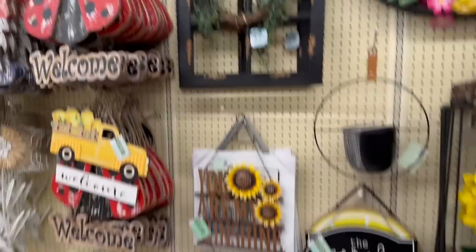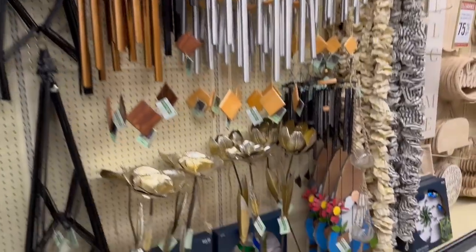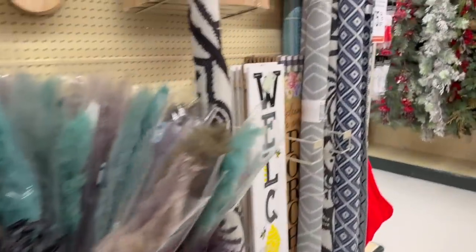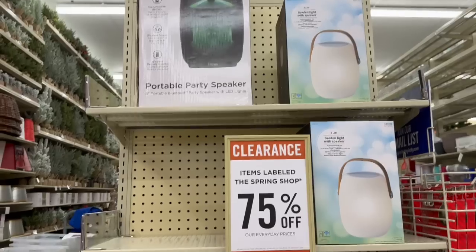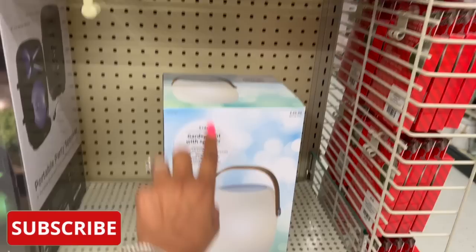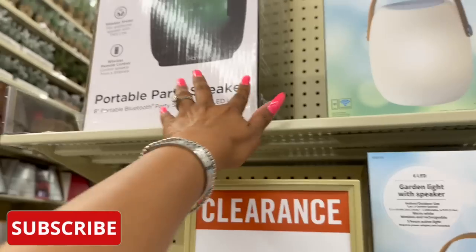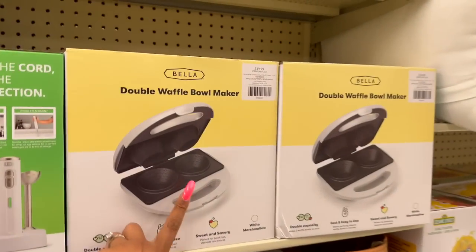All the yard stuff is an additional 75% off as well, which is super exciting. I'm looking for that spa life stuff because I want those towels. They have a little bit of these speakers left — great for raffle gifts, like this garden light speaker. It's $17.50, and then they have this one for $99.99.